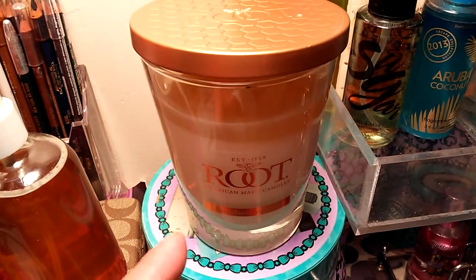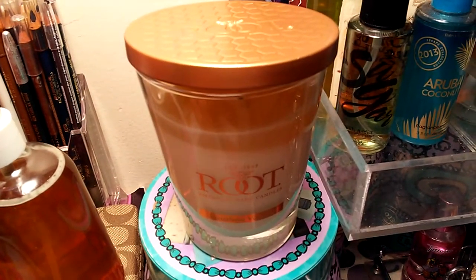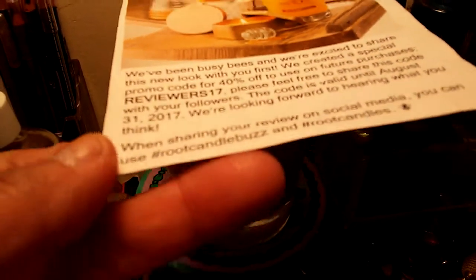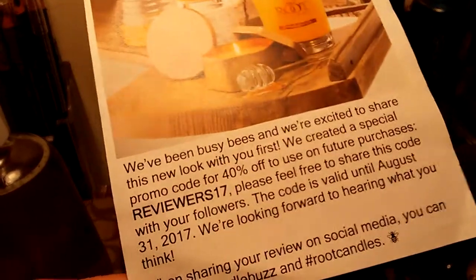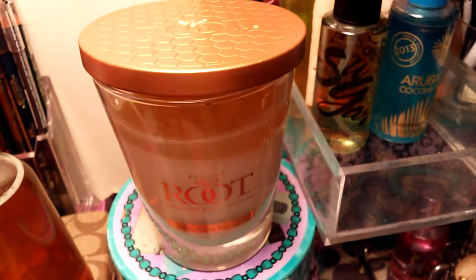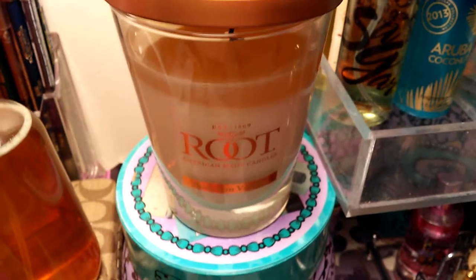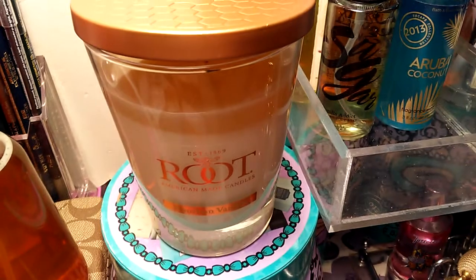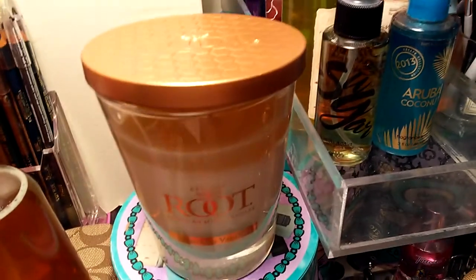It's very beautiful, it smells great, I truly enjoy it, and the scent throw is an eight. If you guys like a candle that has good scent throw, this would be it. Bourbon vanilla — I read you the description and it smells vanilla-y, so creamy, so rich. That's what I get and that's how I'm going to describe it.